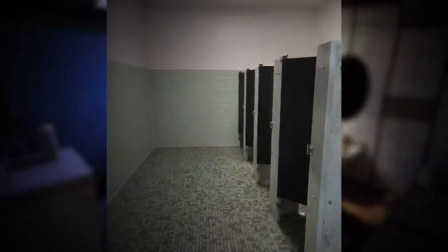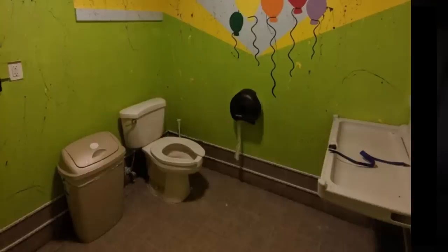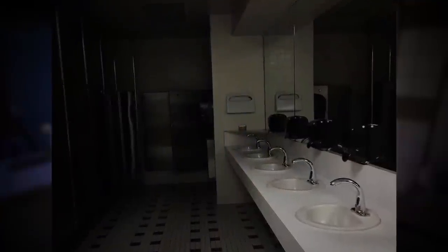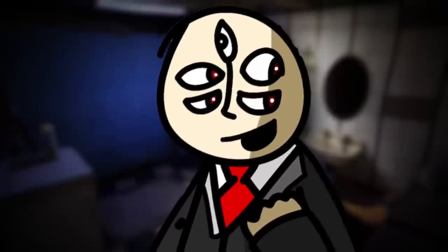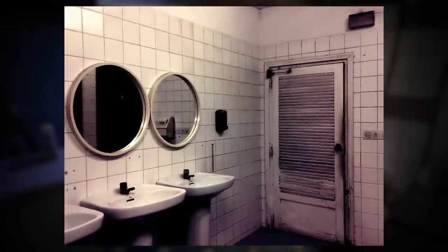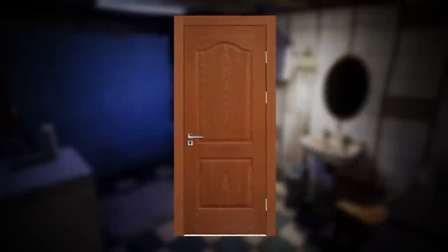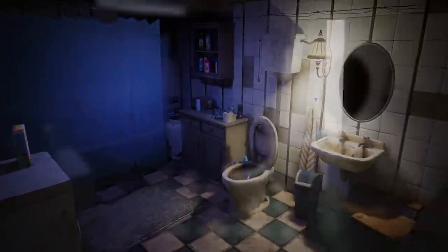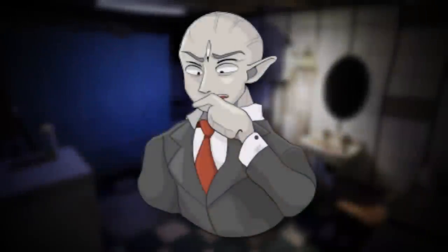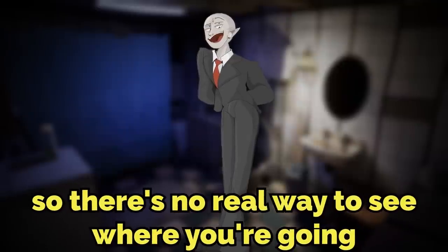The bathrooms look like public restrooms you've seen before — in a store or a bathroom center — except they have a very lonely and empty feeling to them. Most have stalls, sinks, towel dispensers, and all the regular stuff, and everything works normally. Each bathroom has two exit doors that randomly lead to either another bathroom or a different level. You can't map the level because the doors and bathrooms constantly change.